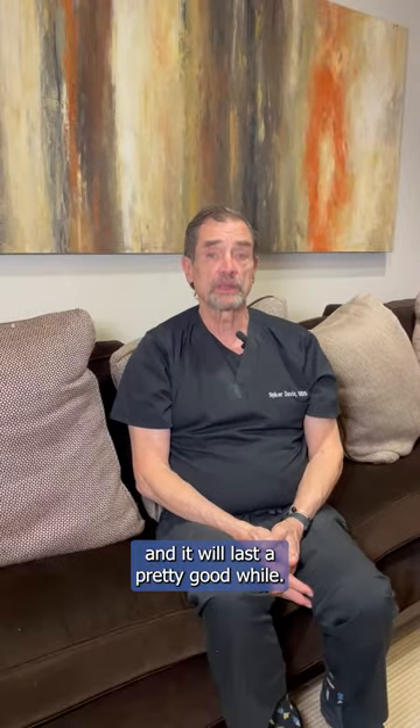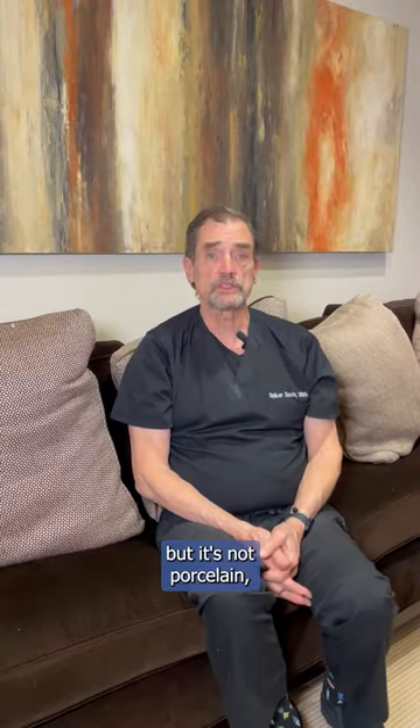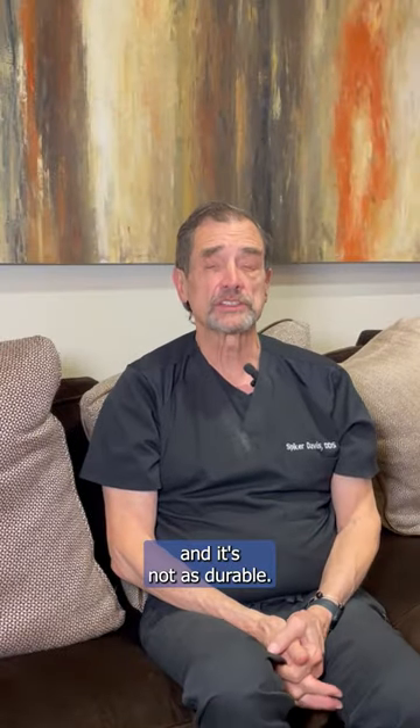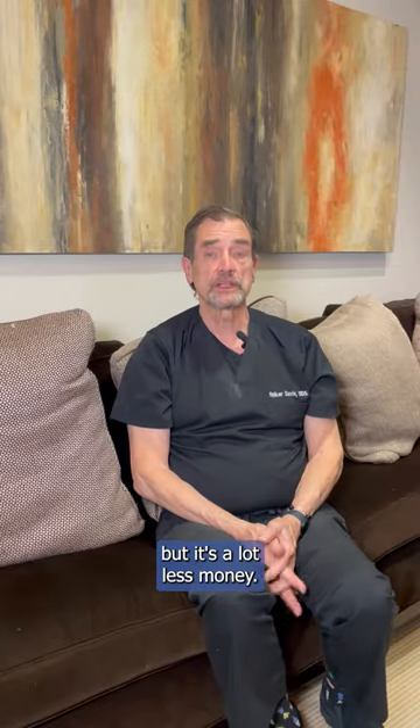It looks great and it will last a pretty good while — usually five to ten years — but it's not porcelain, so it will not last as long and it's not as durable. It will stain with time, it will chip with time, but it's a lot less money.